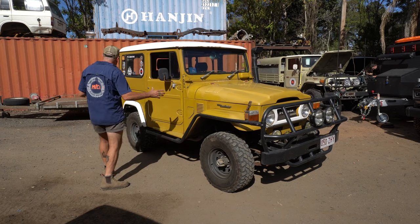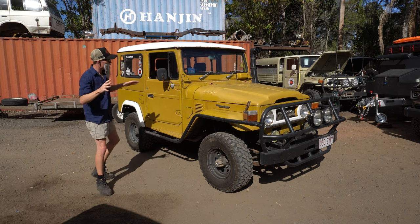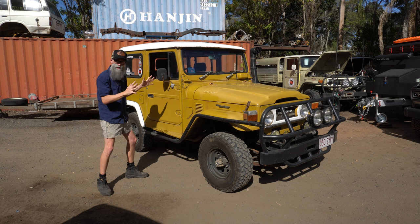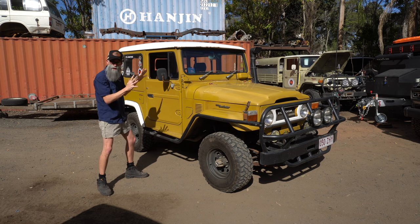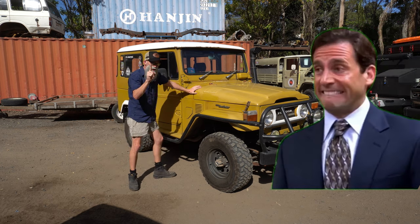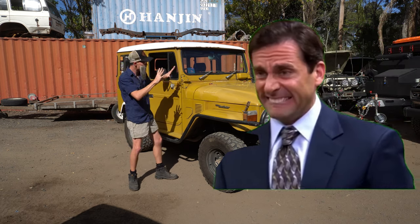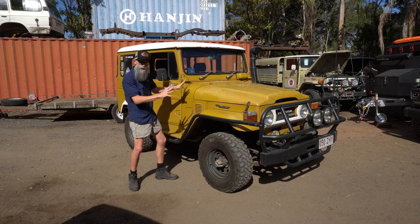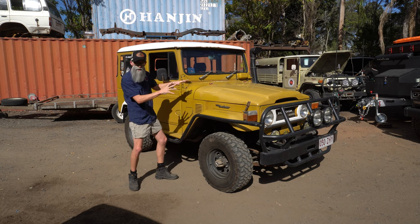This one starts BJ42. A bit of history: Terry is the fourth owner and the first non-military owner. He bought it off a guy who was in the Navy, who got it from someone in the Army, who got it from someone else in the Army.